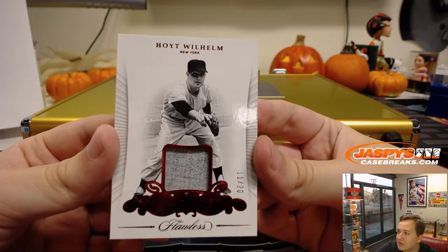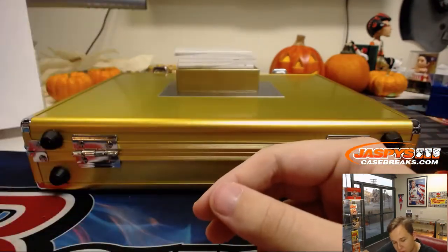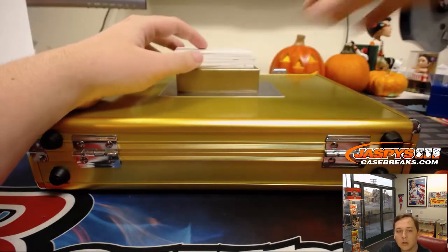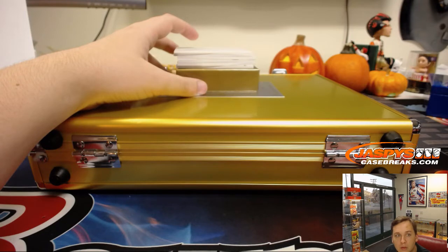We got a nice little jersey piece there — Hoyt Wilhelm, 11 out of 20. Our college rules do apply on this one, in case any college cards come out. Any college cards go to the team they're currently playing for if they're active; if they're retired, it goes to the team they played for longest. It is not the Yankees — he played for the New York Giants, so that's actually San Francisco. Yeah, never played for the Yankees — New York Giants 1952-1956, San Francisco Giants. That is Mike Smith, gets the Hoyt Wilhelm.